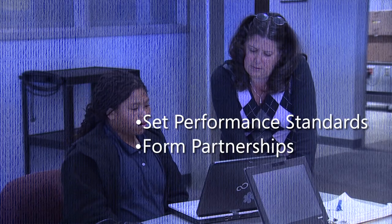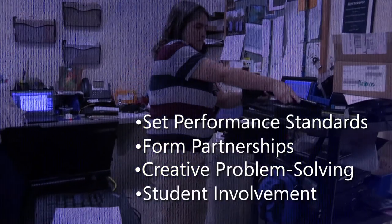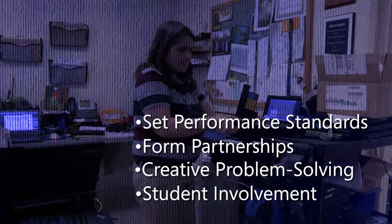When technical problems do occur, make sure that whatever level of support your school provides, it's always sustainable, replicable, and scalable to ensure success.